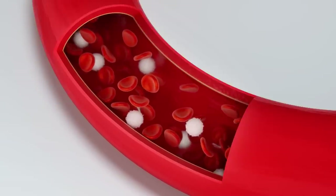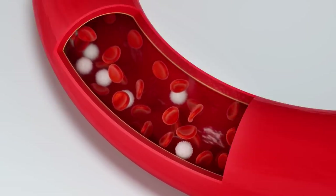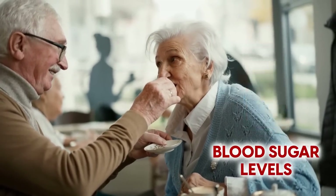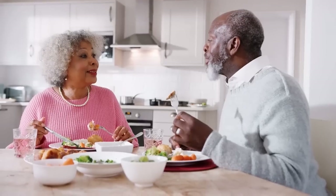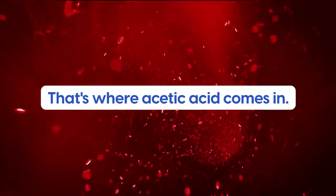One of the key things is how acetic acid impacts blood sugar levels after eating. When you eat food, blood sugar levels naturally rise as your body digests and absorbs the carbohydrates in your meal. For most people, their body is able to regulate these blood sugar levels on its own. But for people with diabetes, this process doesn't work properly. That's where acetic acid comes in.